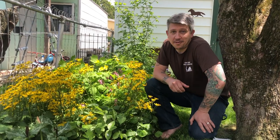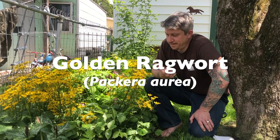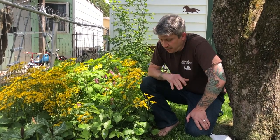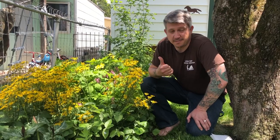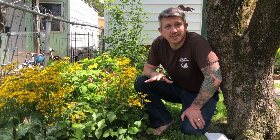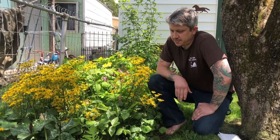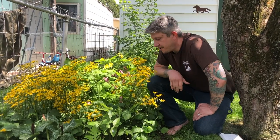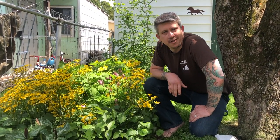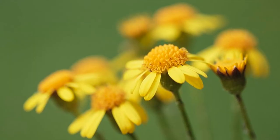Hi everyone, time for another native plant spotlight. I'm standing next to Golden Ragwort, also known as Senecio and also known as Golden Ground Cell. Don't let the name Golden Ragwort fool you. It is a very beautiful plant. It has a lot of practical purposes alongside of just its standard aesthetic and intrinsic value that you see right here before me. Beautiful yellow flowers, and it even has a very nice subtle smell, though you do kind of have to get your nose up into it to notice. Let's take a closer look and see what we have here.